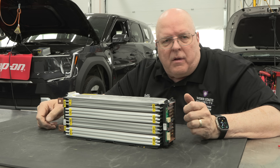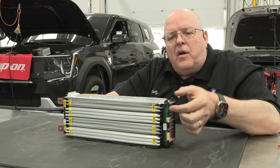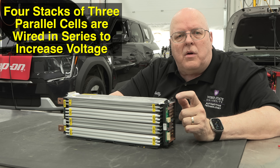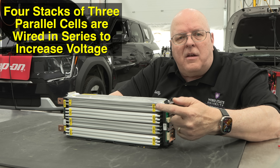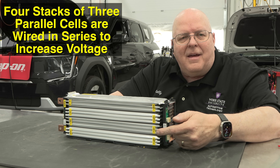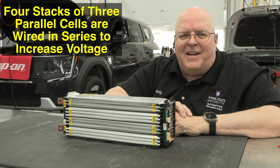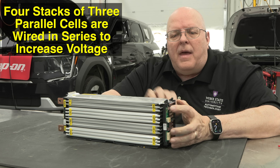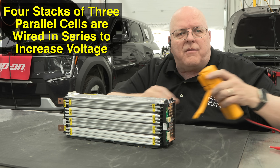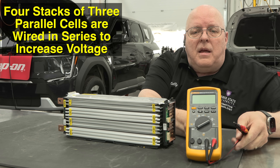Inside this module there are three parallel sets of cells, and those parallel sets are put in series with each other. That means the positive end of one cell group connects to the negative end of the next, then to the positive of the next, then to the negative — like putting flashlight batteries in an old flashlight: positive, negative, positive, negative. Measuring all four together should give 3.772 volts multiplied by four.